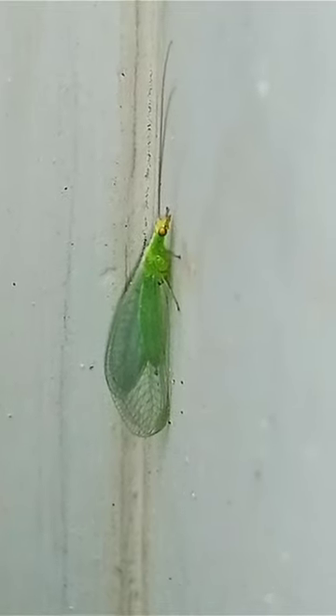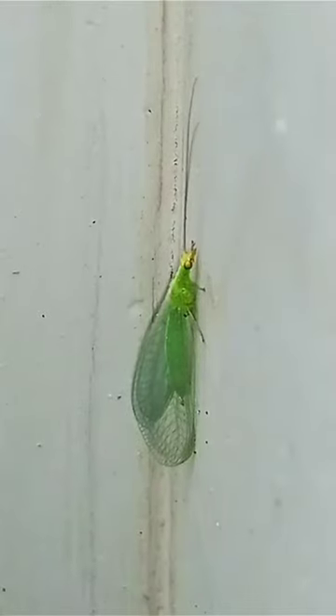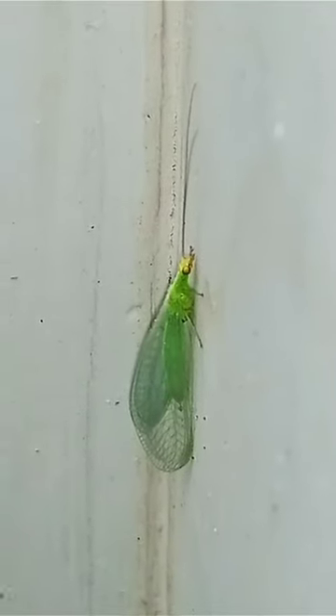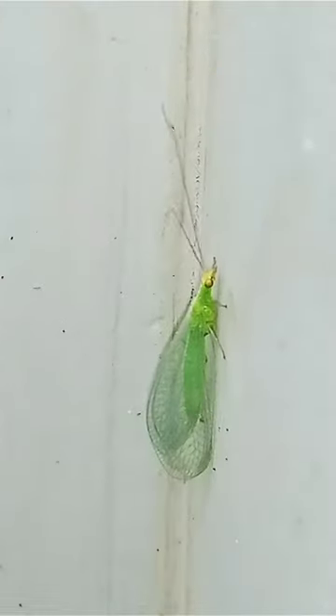Green lacewing. Green lacewings are common in much of North America. Adults feed only on nectar, pollen, and aphid honeydew, but their larvae are active predators.